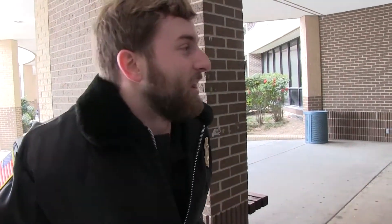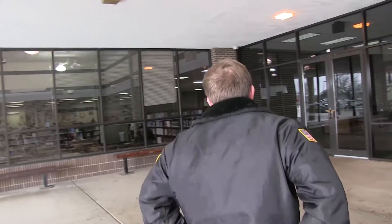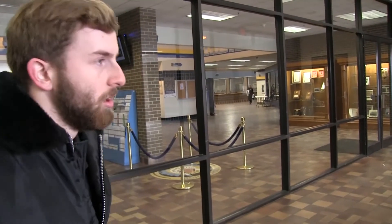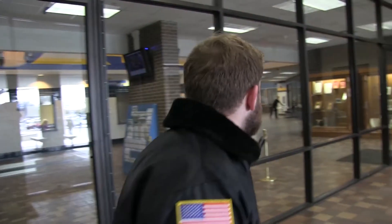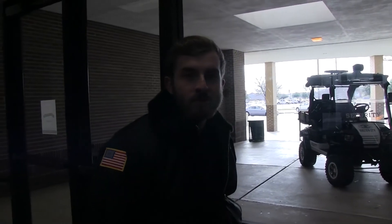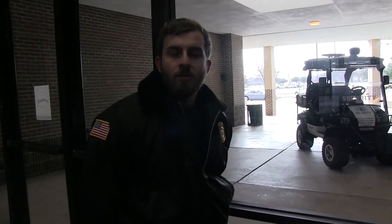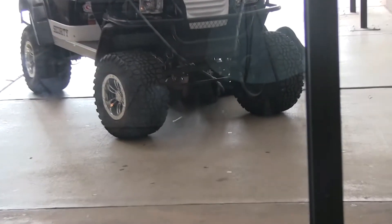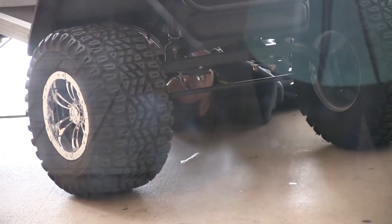I'm gonna go in my office now. You guys go get some lunch. I'm gonna go check that boy down. I wish I knew where that guy was. He's elusive, yeah. Sometimes I catch him, sometimes I don't.